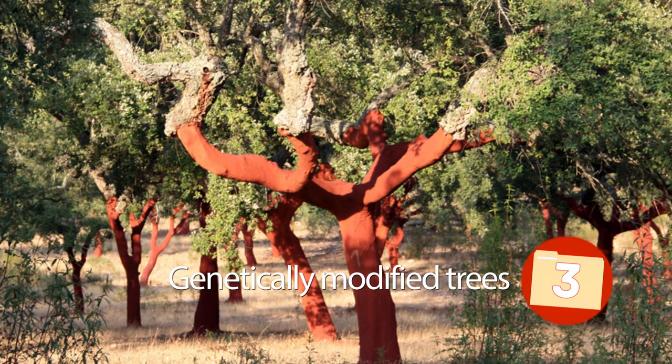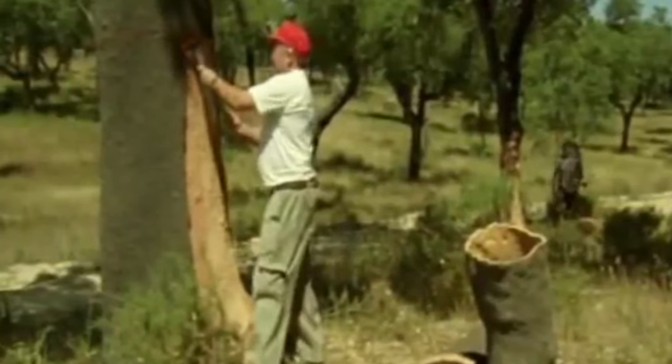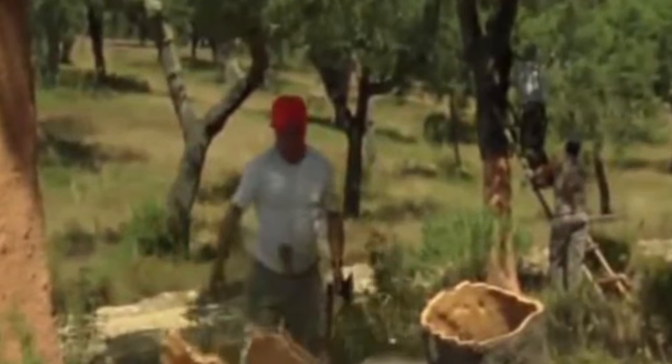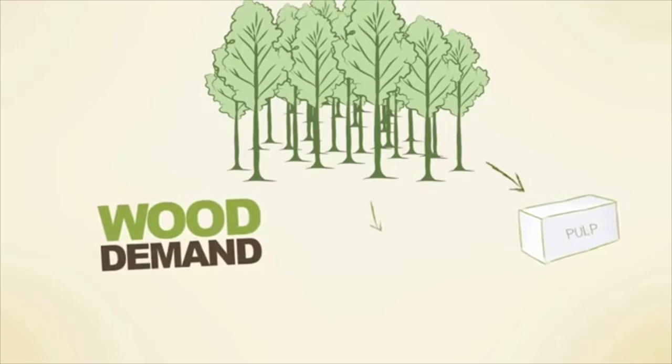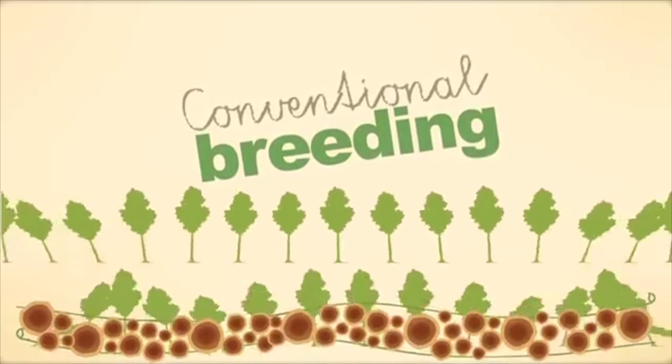3. Genetically Modified Trees. Trees are far from exempt from human tampering. Take for instance rubber cork trees and trees used for paper. For the rubber cork tree, it was all a matter of consumer desire — wine enthusiasts, displeased with the introduction of the rubber cork, sought an alternative. Sabic Innovative Plastics modified the rubber tree and spliced it with a cork tree, producing a tree that yields a cork falling in between rubber and cork. In regards to paper production, scientists at University of British Columbia, University of Wisconsin-Madison, and Michigan State University have engineered trees that are easier to break down for the creation of paper and biofuels, leading to less pollutants during production.